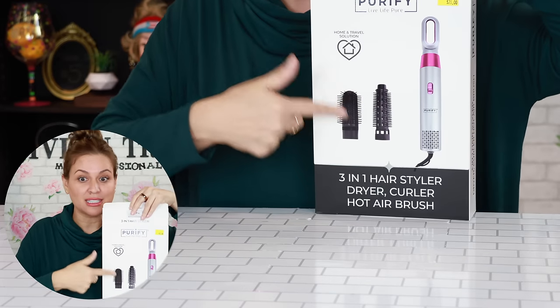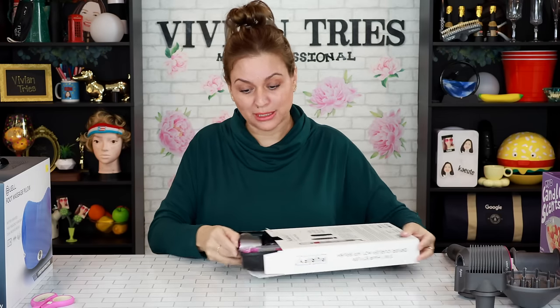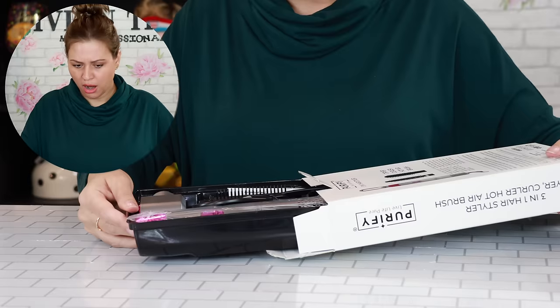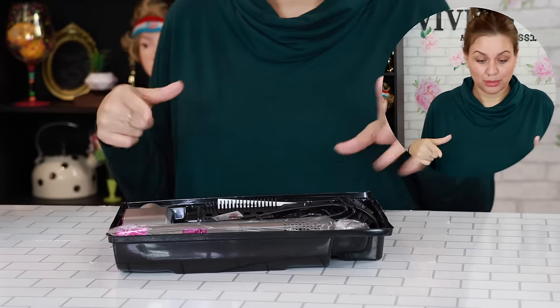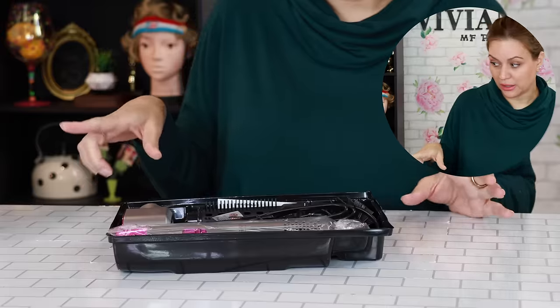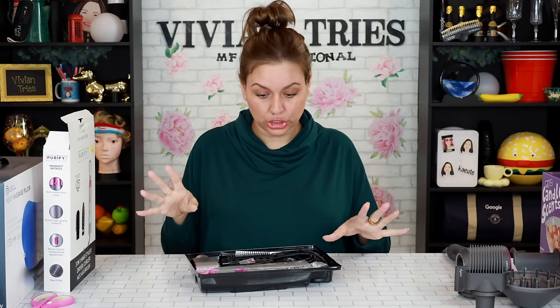How cute is this? This is a great little gift for $20. I should put the Dyson away because it's gonna embarrass this guy — it's not even fair. This is a three-in-one hair styler, dryer, curler, and hot air brush.